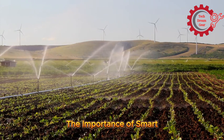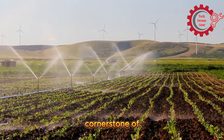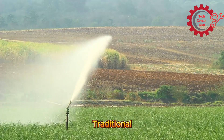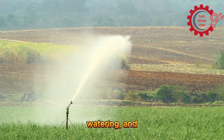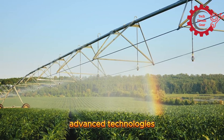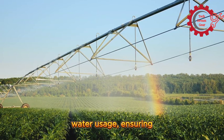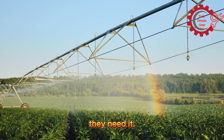The importance of smart irrigation. Efficient water management is a cornerstone of sustainable agriculture. Traditional irrigation methods often lead to water wastage, uneven crop watering, and increased operational costs. Smart irrigation machines leverage advanced technologies like IoT, AI, and sensors to optimize water usage, ensuring crops get exactly what they need when they need it.